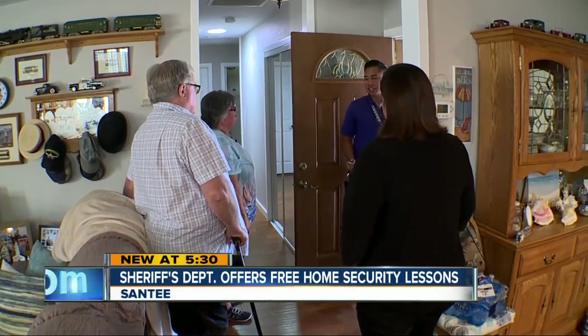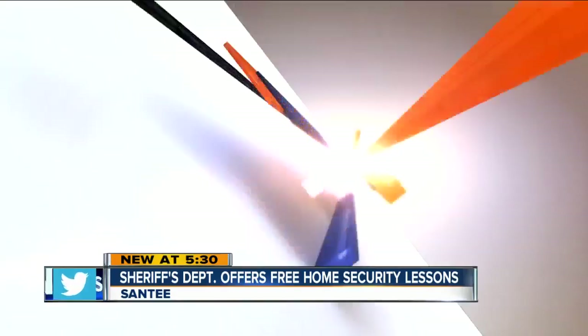10 News tagged along with a sheriff's crime prevention team today. They were doing a free in-home inspection to help a family prevent break-ins. 10 News reporter John Horn was there when the crew found some surprises even the most safety-conscious person may overlook.